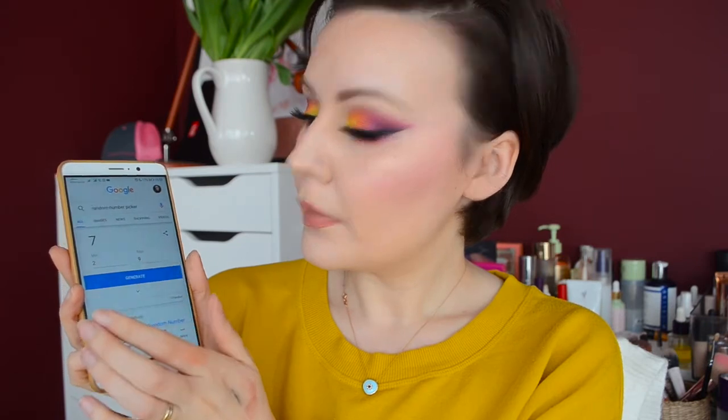Next we're going to pick a setting spray. I have 9 in my collection at the moment. We got number 7, and it's the NYX Matte Finish Long Lasting Setting Spray. So nice to try it! Right now I'm using one from BYS but I'm happy to get some use out of this one.